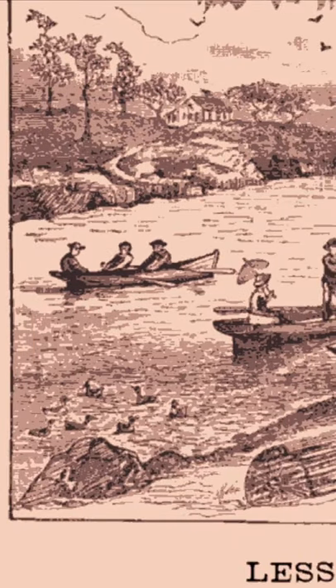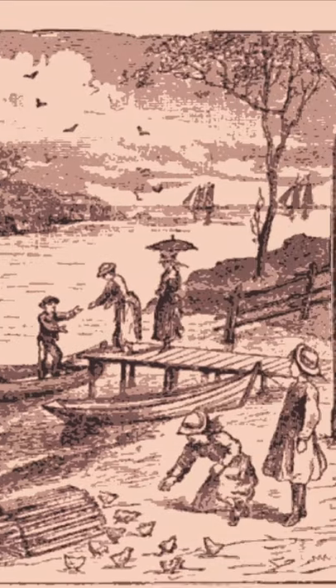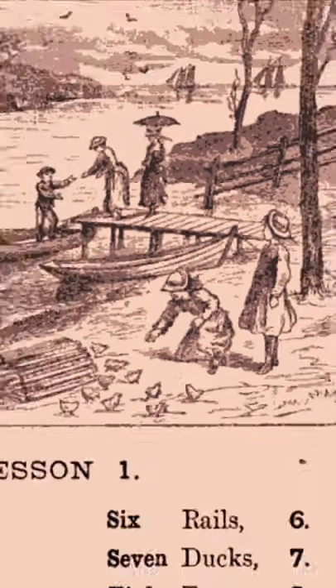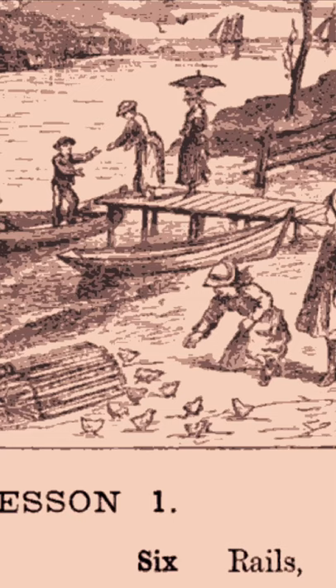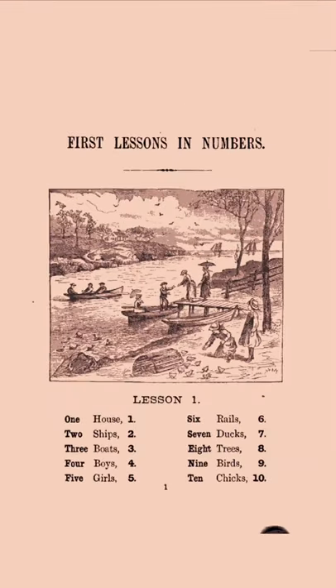There's the house, there's the seven ducks, the two ships in the background, there's the fence with the six rails. I really enjoy this picture because it's so naturalistic. If you took a look at this picture, you wouldn't say, 'oh, that's a picture from a counting book.' But it is — and it's so well designed. It's not contrived or false-seeming at all.